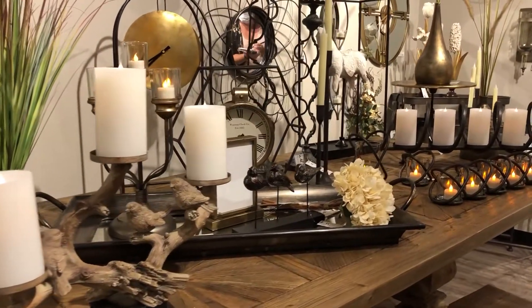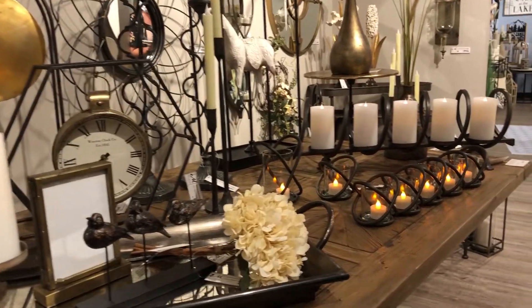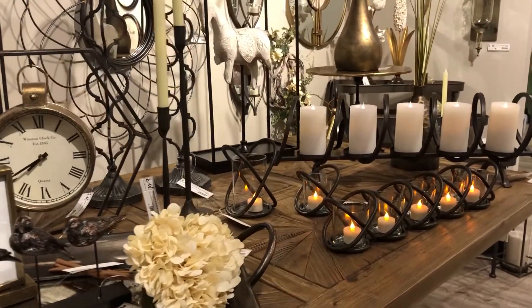Other friends you'll find in this wilderness are birds on branches that make a beautiful centerpiece of candles.